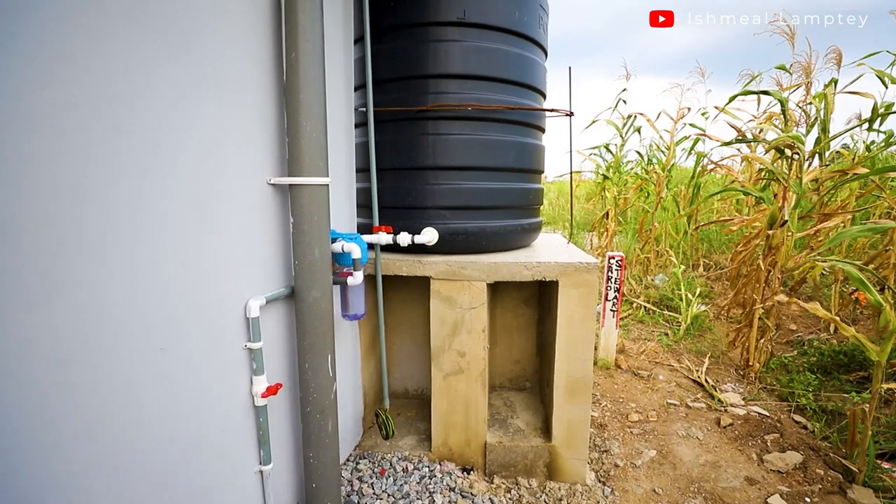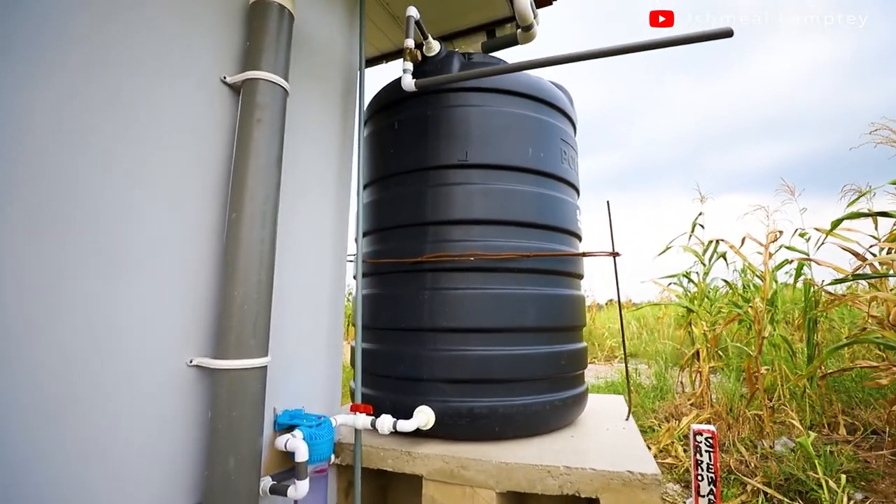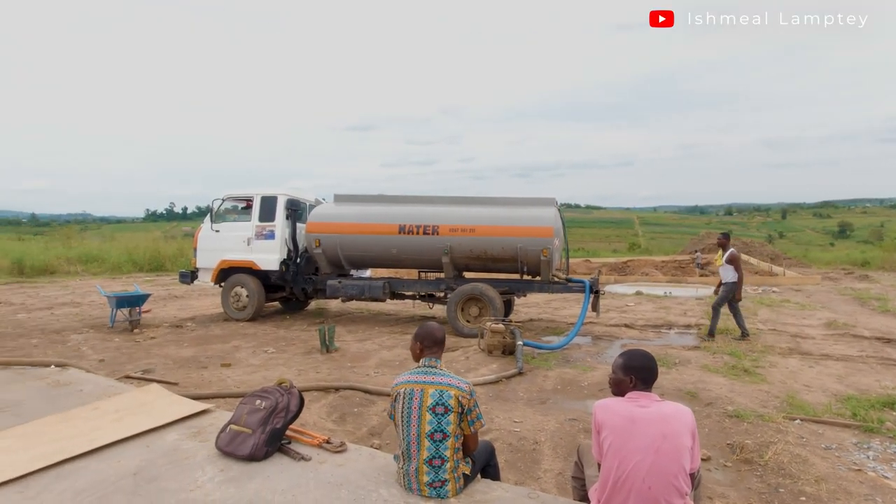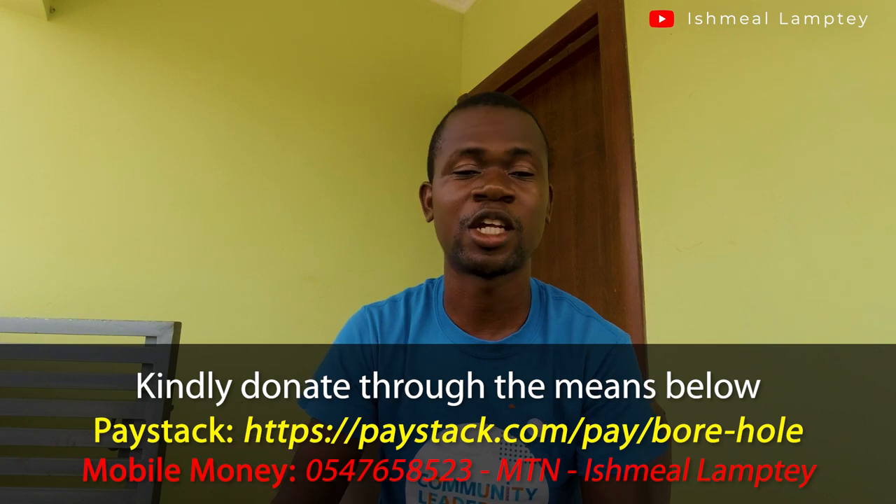With regard to water, we're able to harvest rainwater when it rains. When we run out and it hasn't rained, we call on a water tanker to supply us. Going forward, we're actually looking at constructing a borehole. It's a little bit pricey, but I believe it would complete our off-grid setup. So this is sort of an appeal — if you are interested in supporting us to put up a borehole, that would be very much appreciated. I'll leave links in the description as well as my mobile money number.